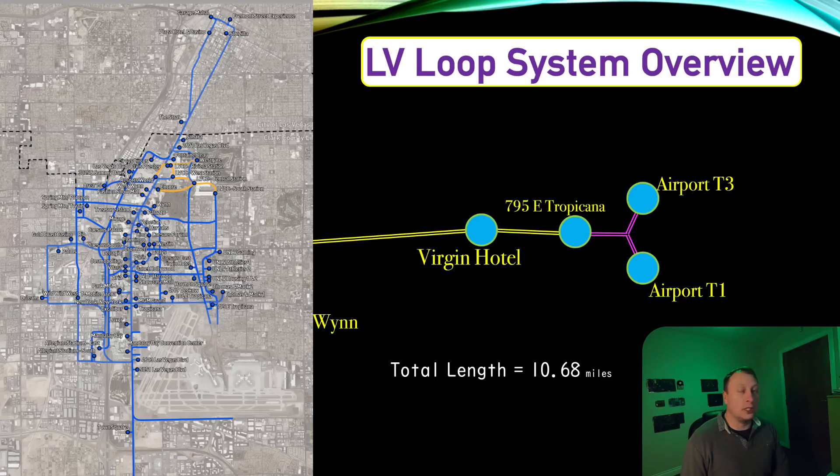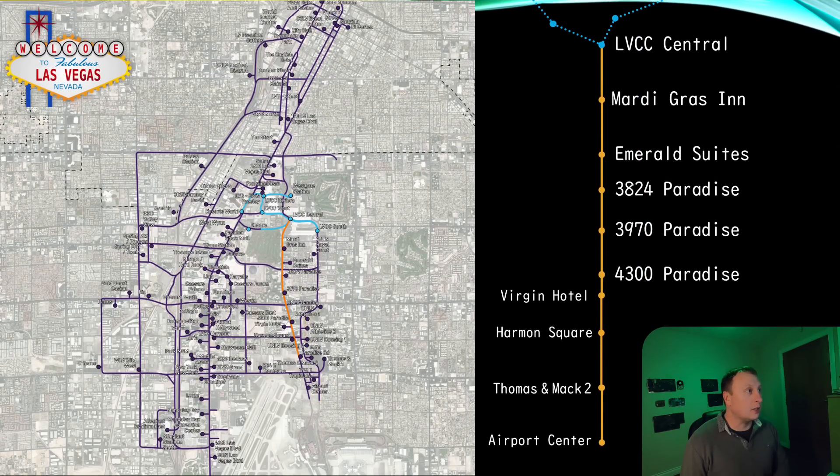The route from the central station at the conference center down to the airport has been considerably improved. Pause the video if need be because there are a lot of stations on that map — it's nearly impossible to read because it's in white on a white background. The route in blue is what has been completed: we have our Las Vegas Convention Center Loop, the original three stations.